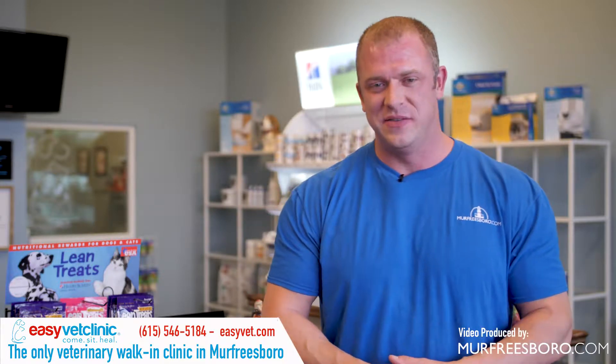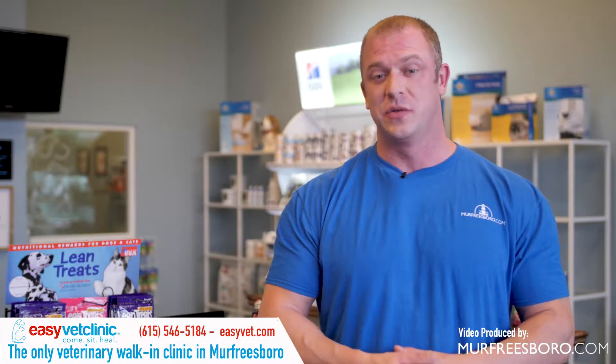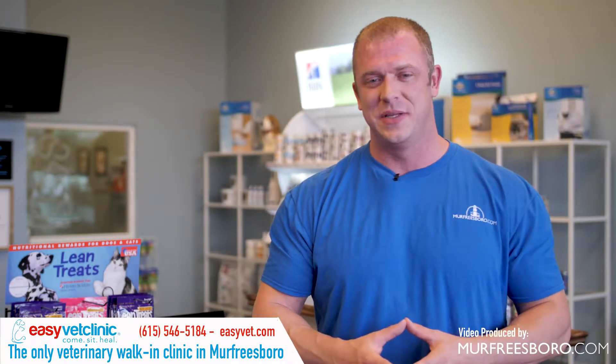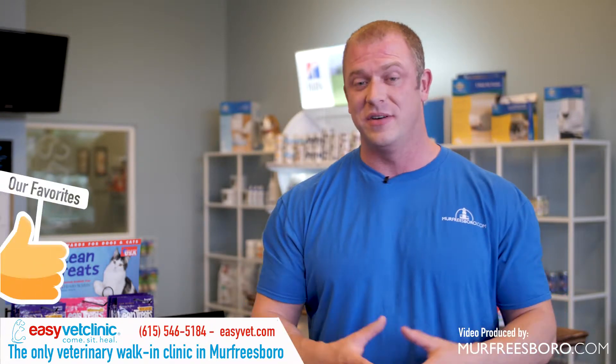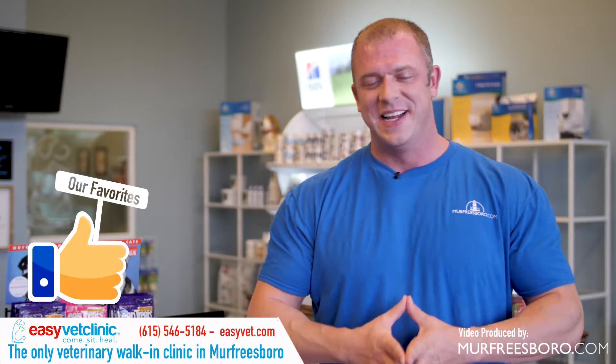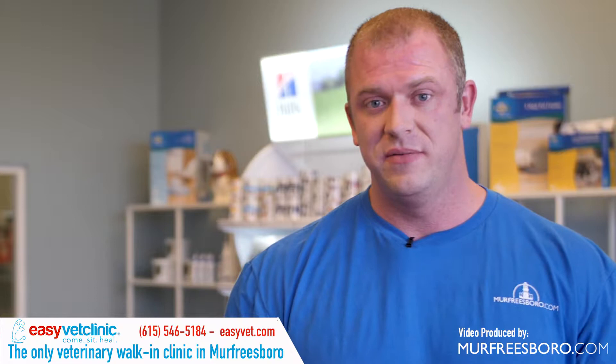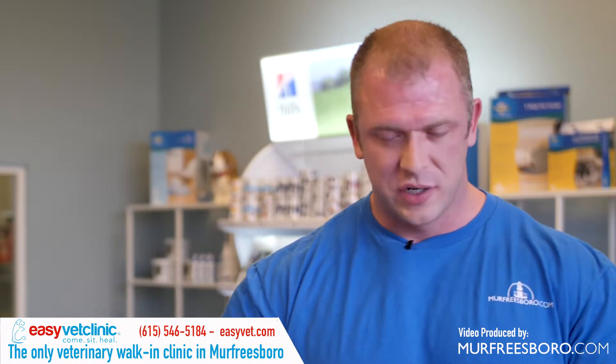Hey everybody, how you doing? We are here at the EasyVet Clinic located at 2705 Suite M off Old Fort Parkway. The reason we're here today is because they are the newest addition to the Our Favorites section of our website, and the reason they're listed under Our Favorites is because they're the only vet clinic here in town that is strictly a walk-in clinic.